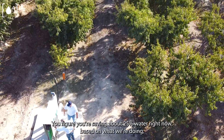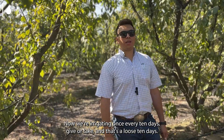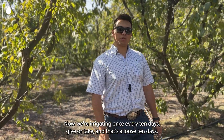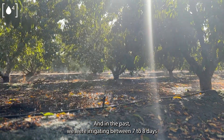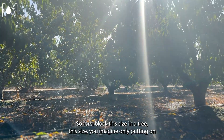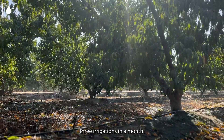We're saving about 25% water right now based on what we're doing. Now we're irrigating once every 10 days, give or take — so anywhere from 10 to 12 days. In the past, we were irrigating between seven to eight days. So for a block this size and a tree this size, you can imagine only putting on three irrigations in a month.